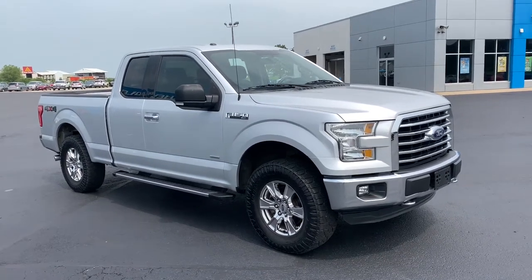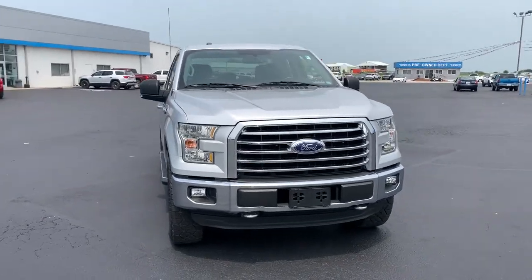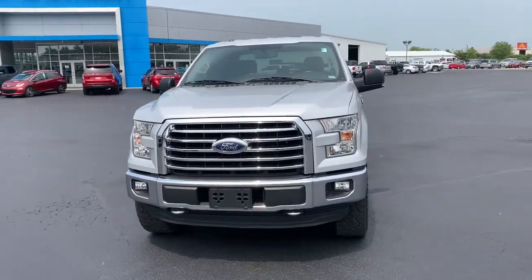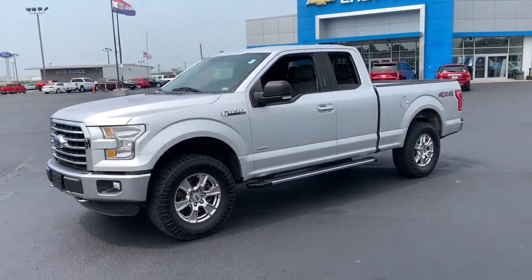Look no further than the 2015 Ford F-150. With less than 100,000 miles on the odometer, this vehicle provides excellent value. Take a closer look at this full-size F-150.